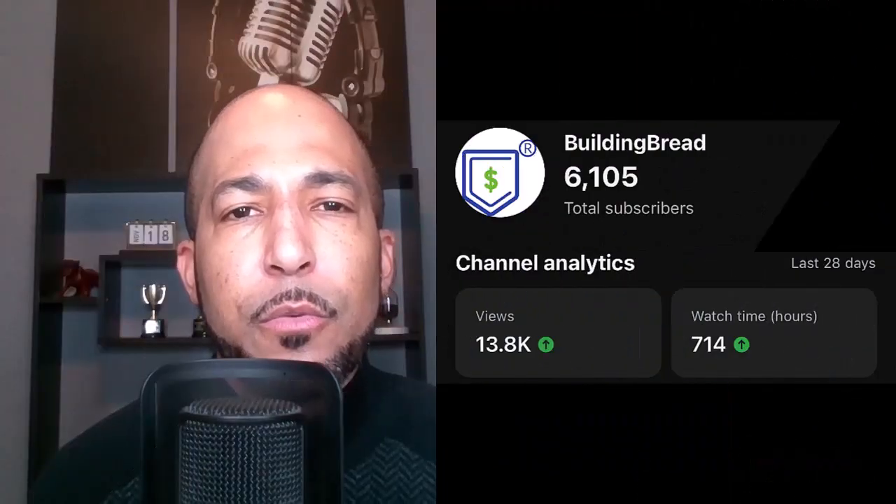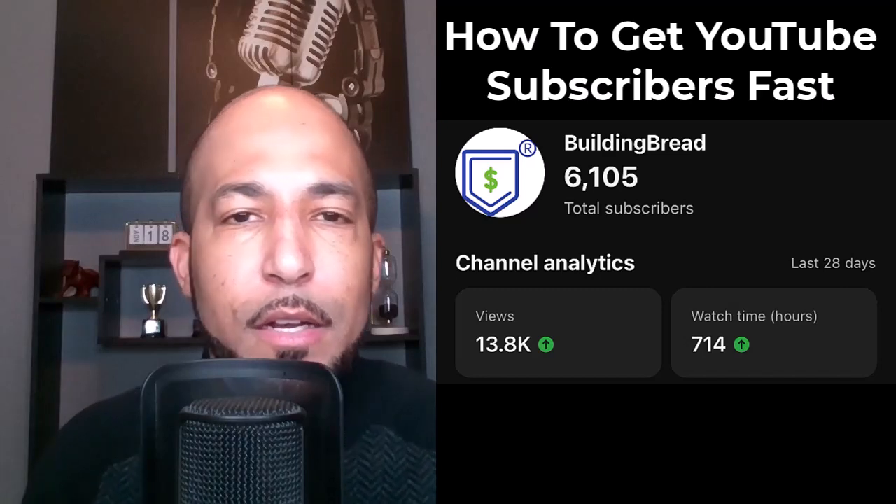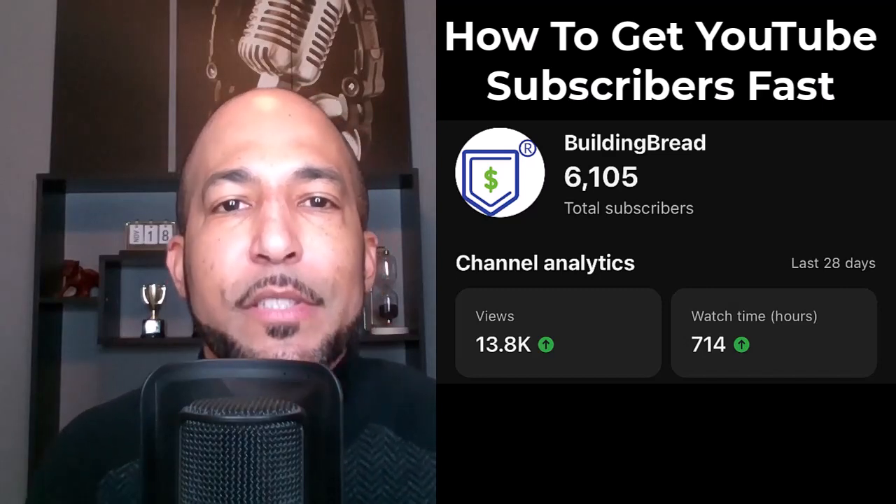My friend Kevin Matthews of Building Bridge has passed 6,000 followers on YouTube, so I thought I'd do a quick social media audit to look at how he accomplished this achievement. How to get YouTube subscribers fast.